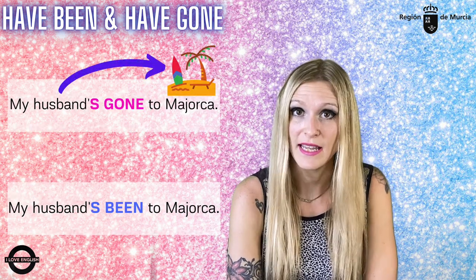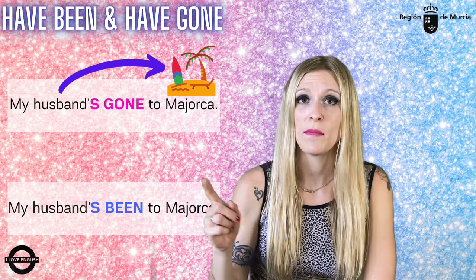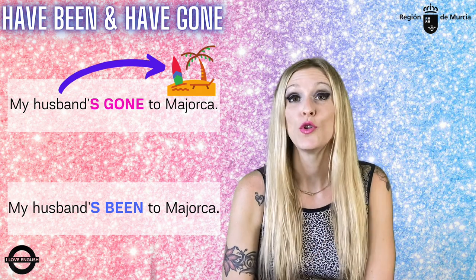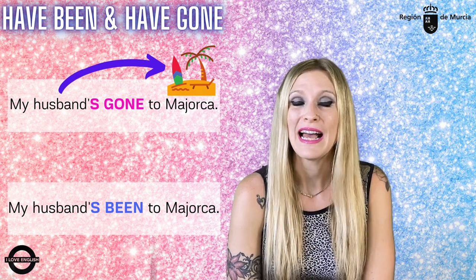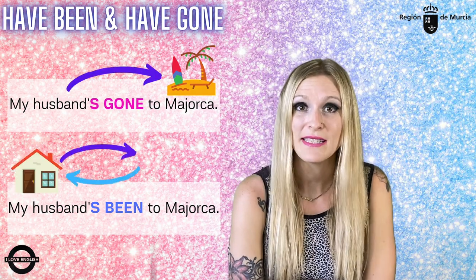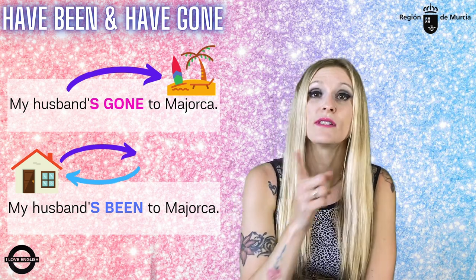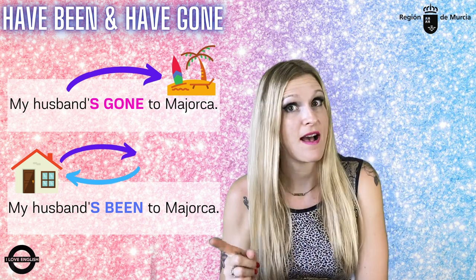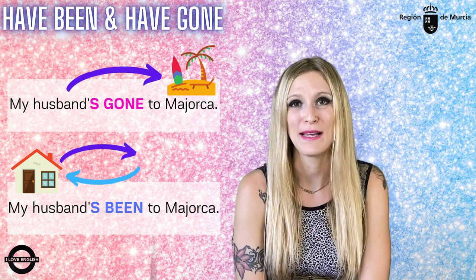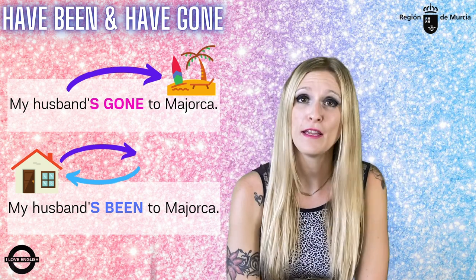En la primera frase, 'my husband's gone to Mallorca', estoy expresando que mi marido se ha marchado a Mallorca y que continúa allí — todavía no ha regresado, por lo tanto hay movimiento solamente en un sentido. En la segunda frase, 'my husband's been to Mallorca', estoy expresando que mi marido se marchó a Mallorca pero ya ha regresado, ya está de vuelta — ahora está aquí en el momento en el que estamos hablando, por lo tanto ha habido movimiento en los dos sentidos: ida y vuelta.